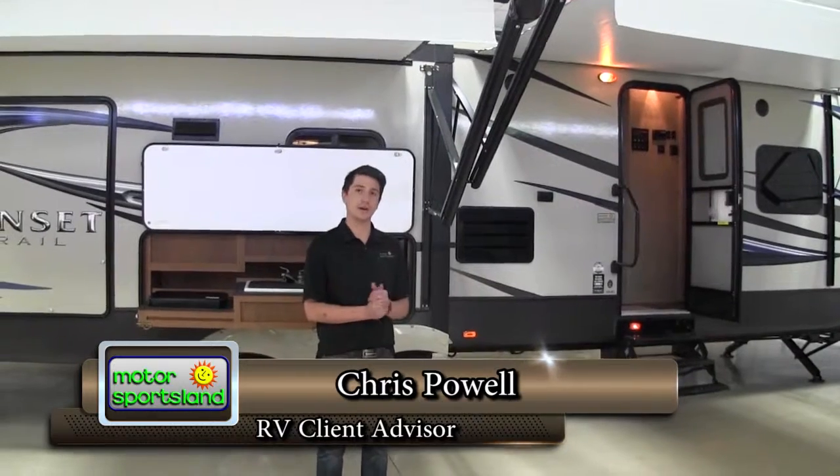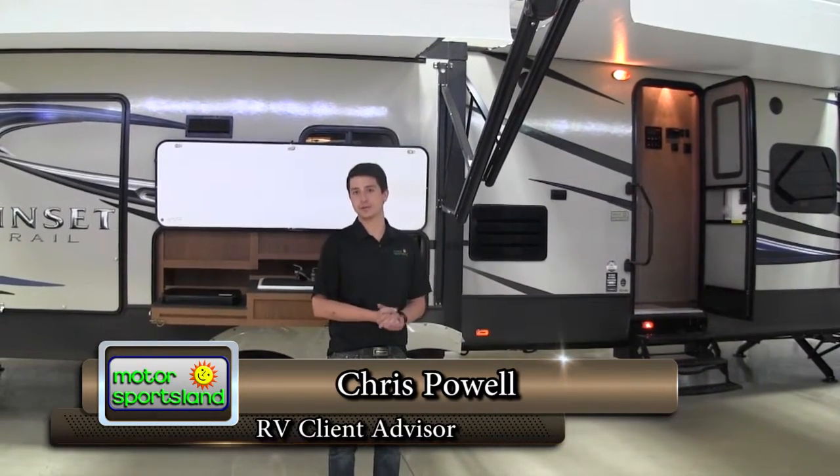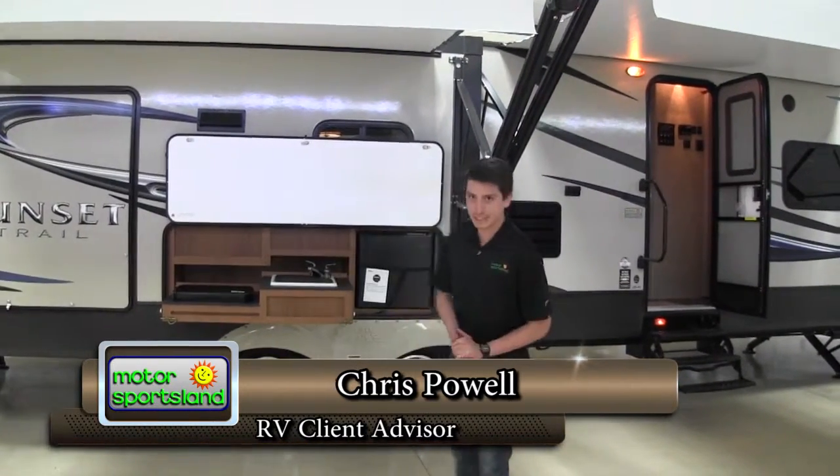Hi, I'm Chris Powell here with Motorsports M. Today we're going to take a look at the 32RL Sunset Trail by Crossroads RV — brand new 2015. Lots of neat things. Let's start here on the outside.